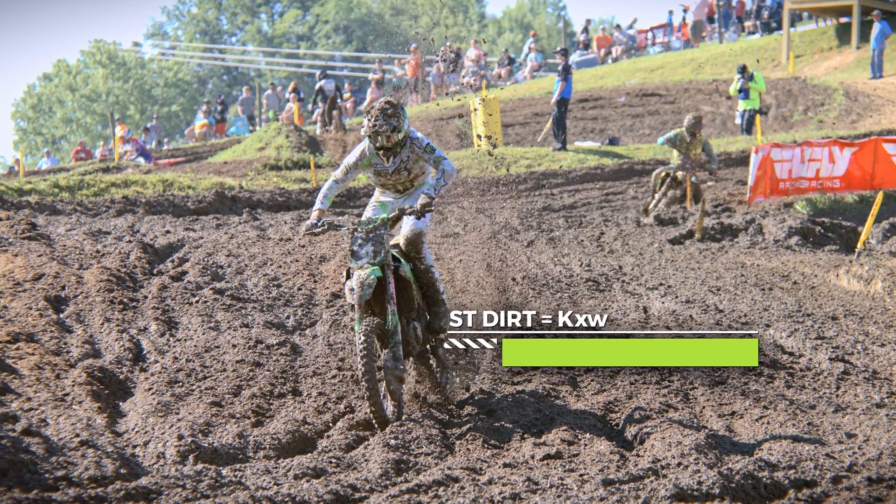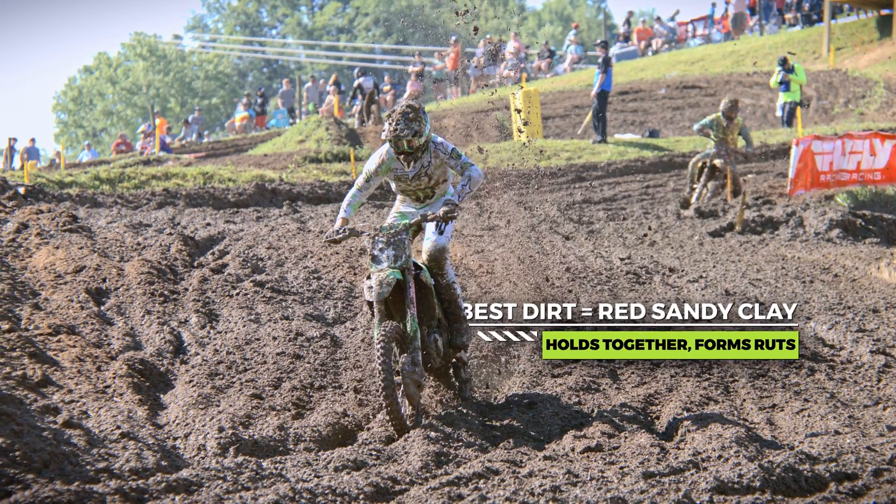The best dirt would be more like a red, sandy clay — that's usually the better dirt. It kind of holds together nice but ruts real good. But you can make any dirt good if you put enough time into it.